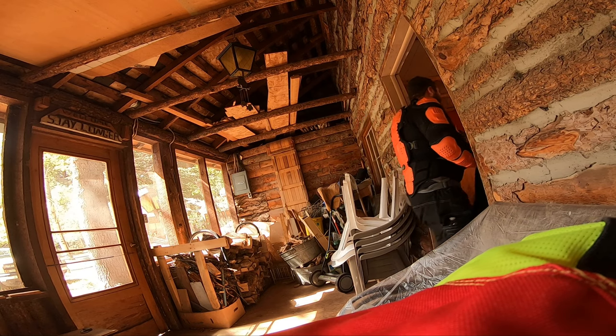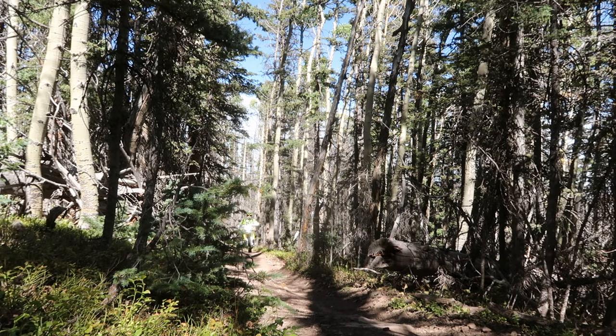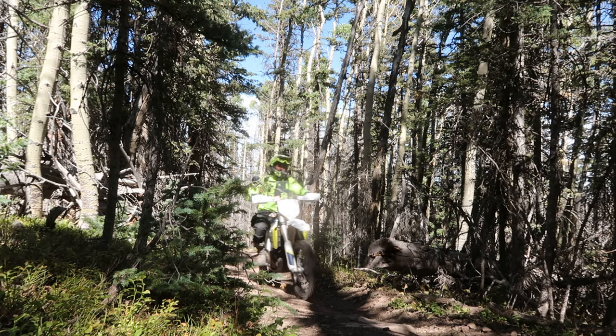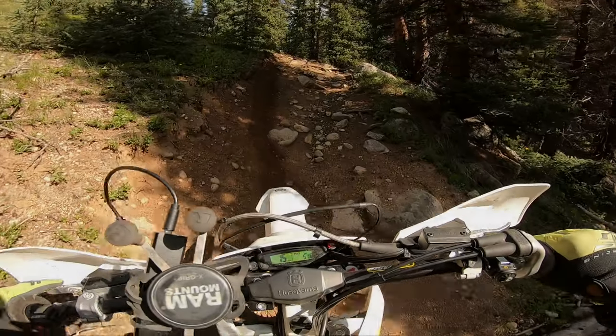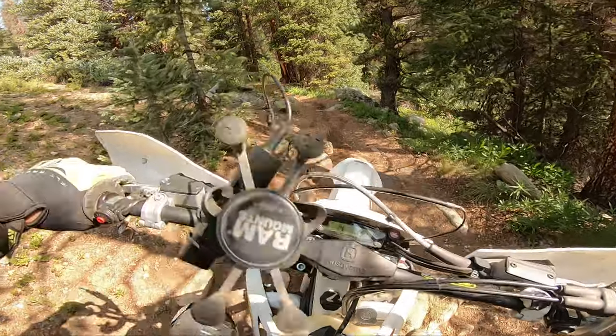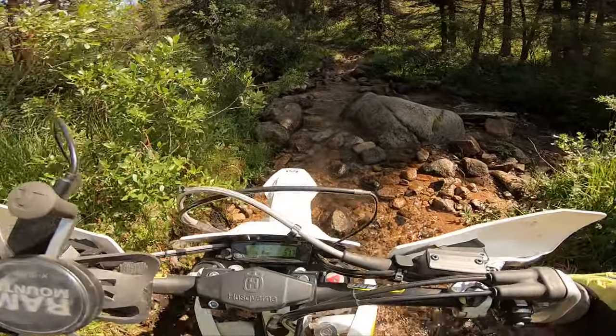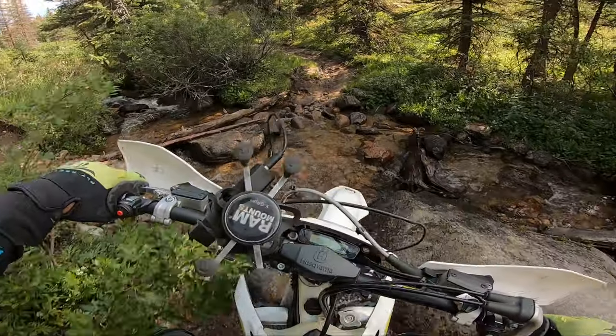The Husky 701 is it. It is truly the do-it-all machine. Sure, you might have to compromise a little bit on each category, but it does well to even average on each category. No, it is not a BMW 1200 GS on the road, and it is not a TE250i on tight technical single track. It is not a KTM 500 EXCF on logging roads and technical passes, but the Husqvarna 701 is everything in between that.